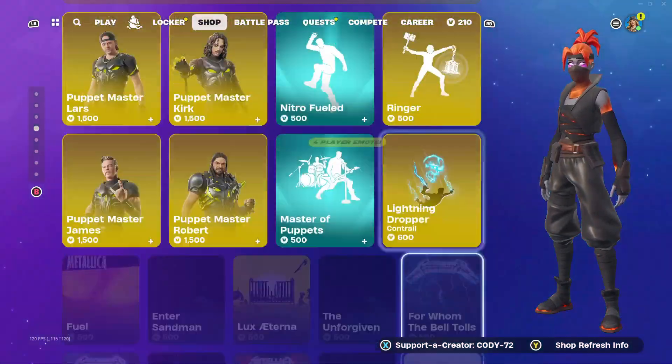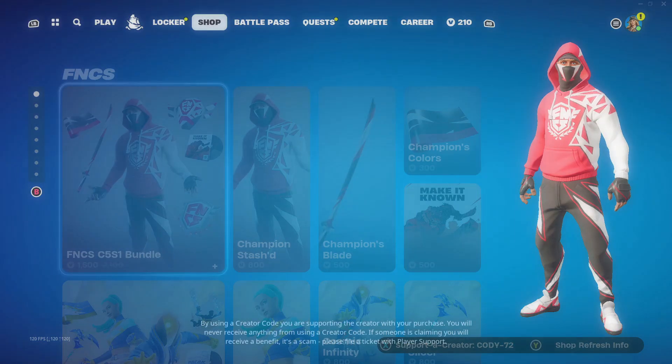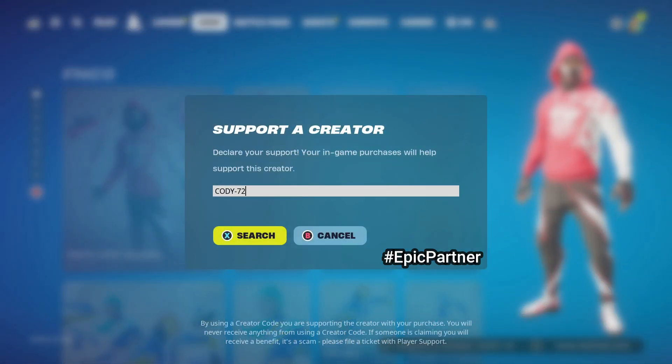Going all the way back up to the top, that is going to go ahead and wrap up today's item shop review video. If you would like to support me, be sure to enter my support creator code right here: Cody-72. Click search and you guys will then be supporting me. Helps me out a ton and I greatly appreciate it.